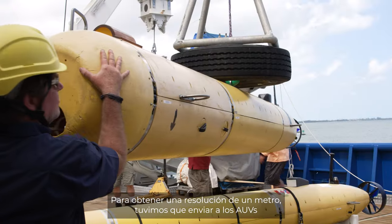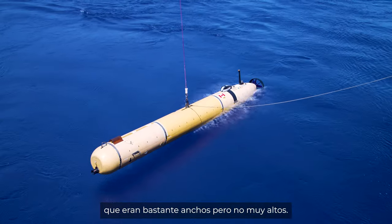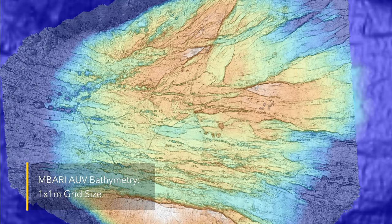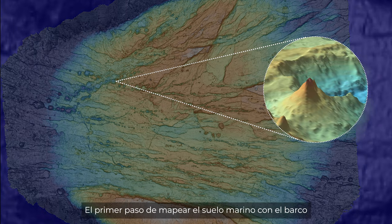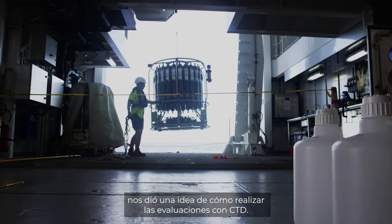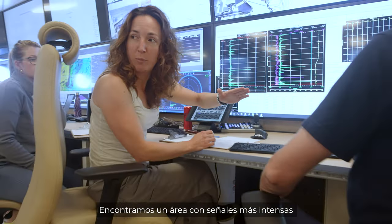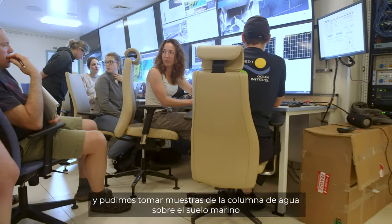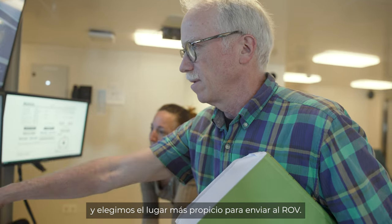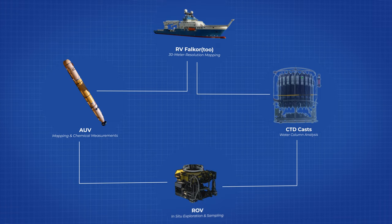We had to put the AUVs in the water to get the one-meter resolution data, and then these mounds that are pretty broad but not all that tall showed up in the AUV data. The first step of mapping the seafloor with the ship gave us an idea of how we wanted to lay out our CTD. As we did our CTD tow, there was an area that clearly had more intense signals than other areas. Because we found signals, we were able to take samples in the water column above the seafloor and picked a likely spot to put the ROV down on.